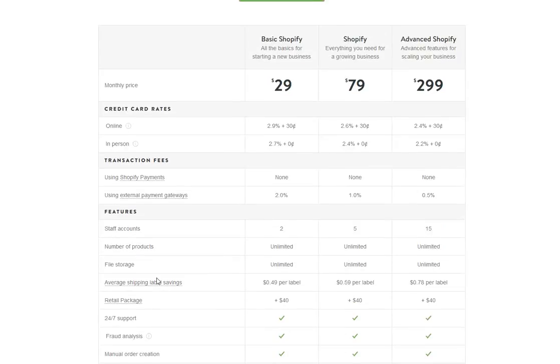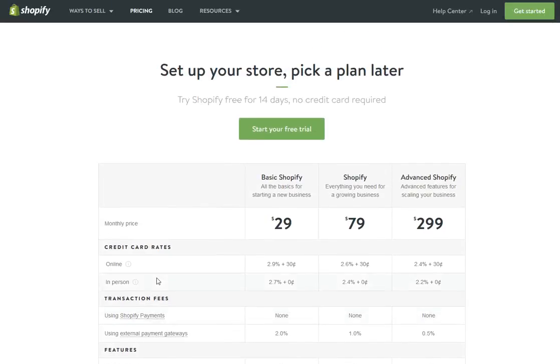Now, here's the thing. Anybody can come and set up a store on Shopify — you don't need any training to do that. However, what you do need training on is how to run a Shopify store that is going to be profitable and definitely worth your time.